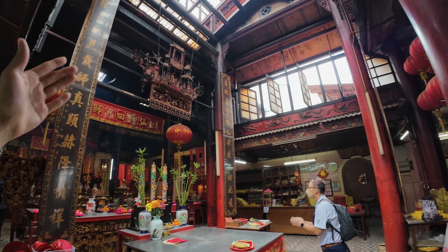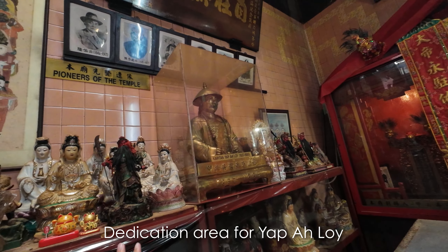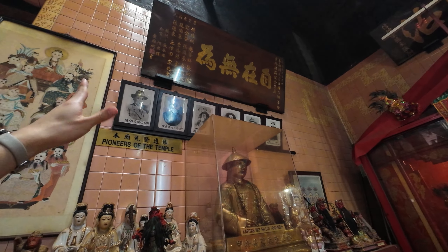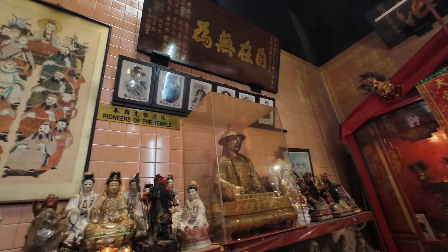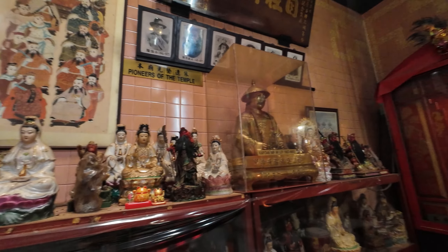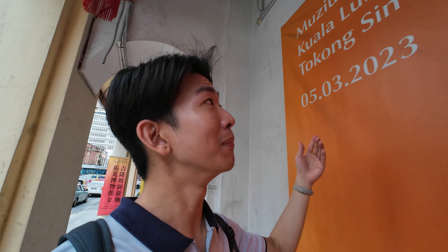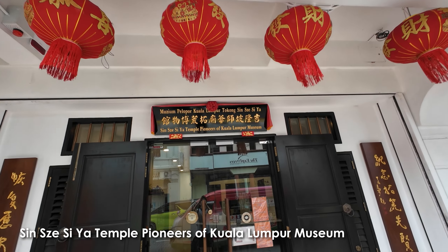Here we have an area dedicated to Kapitan Yap Ahoy, one of the founding fathers of Kuala Lumpur — literally an area just for him among the deities. All in all, a good start to seeing the culture of Chinatown. If you want to know more about the whole culture of the temple, right next to it there's a museum that just opened — the Finest of Kuala Lumpur Museum, literally right next to the temple.